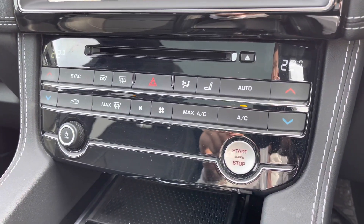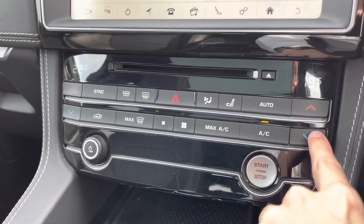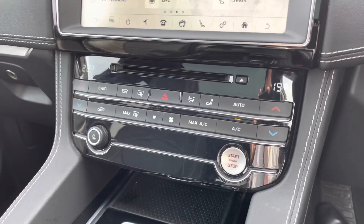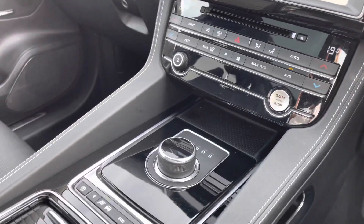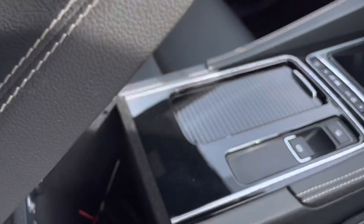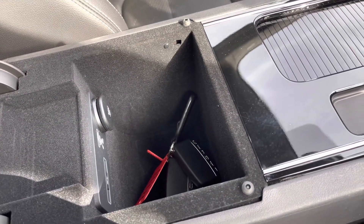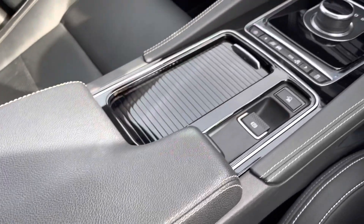Moving down, there's dual-zone climate control — easy to use and perfect if the passenger wants a different temperature. You also have start-stop, an automatic gearbox that drives fantastically, a leather centre armrest with storage underneath, and a USB port for charging your smartphone.